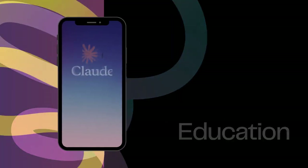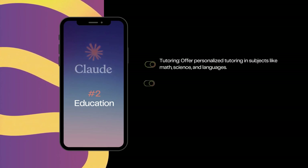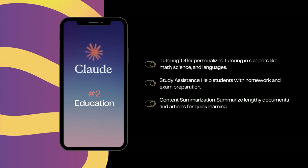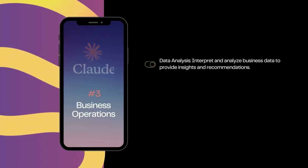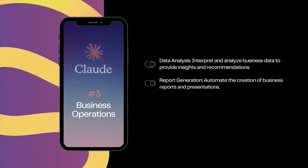Two — education. Tutoring: offer personalized tutoring in subjects like math, science, and languages. Study assistance: help students with homework and exam preparation. Content summarization: summarize lengthy documents and articles for quick learning. Three — business operations. Data analysis: interpret and analyze business data to provide insights and recommendations. Report generation: automate the creation of business reports and presentations. Email management: draft professional email communications.